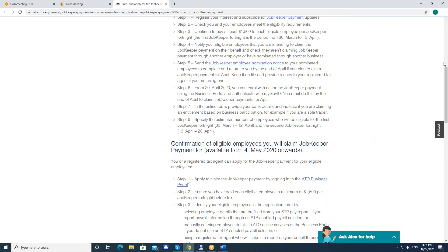You need to notify your eligible employees that you'll be intending to claim for them, and check that they aren't claiming through another employer or have nominated through another business. You'll need to send the employee nomination notice for them to complete and return to you by the end of April — they'll need to get it back to you if they want to continue to get paid. The enrolment process from Monday gets done through the new business portal with your new MyGovID, and you must do this by the end of April to claim JobKeeper payments for April.